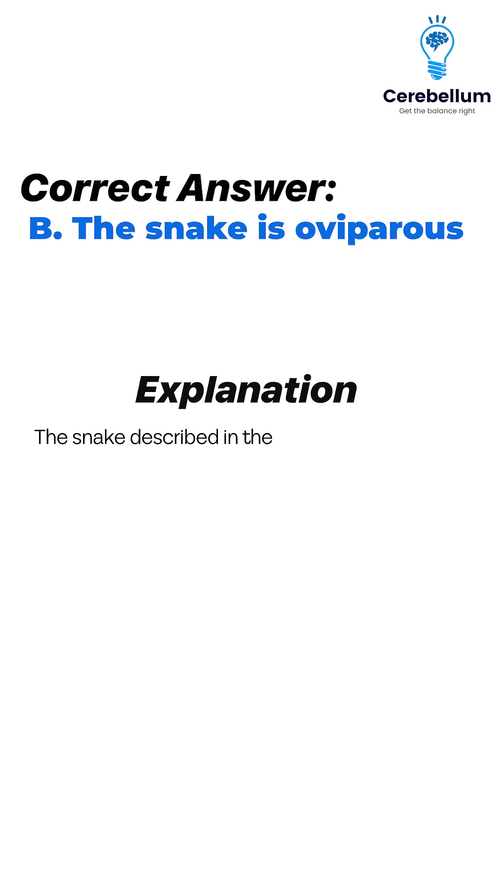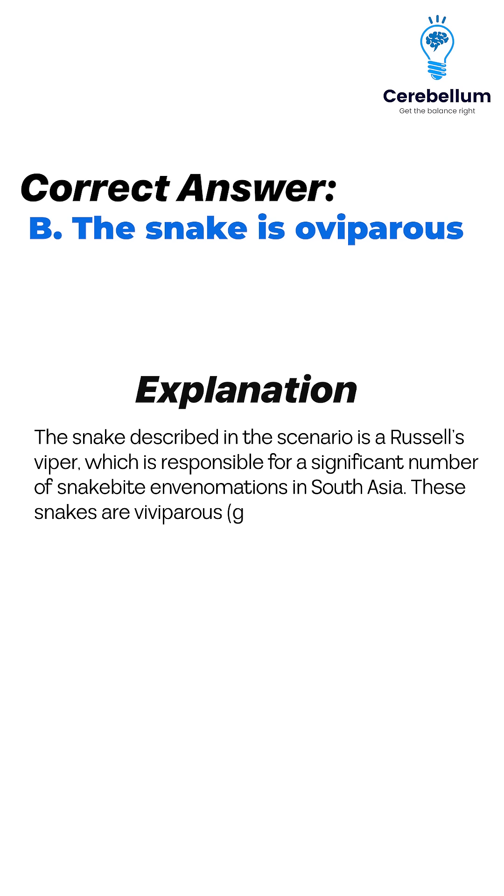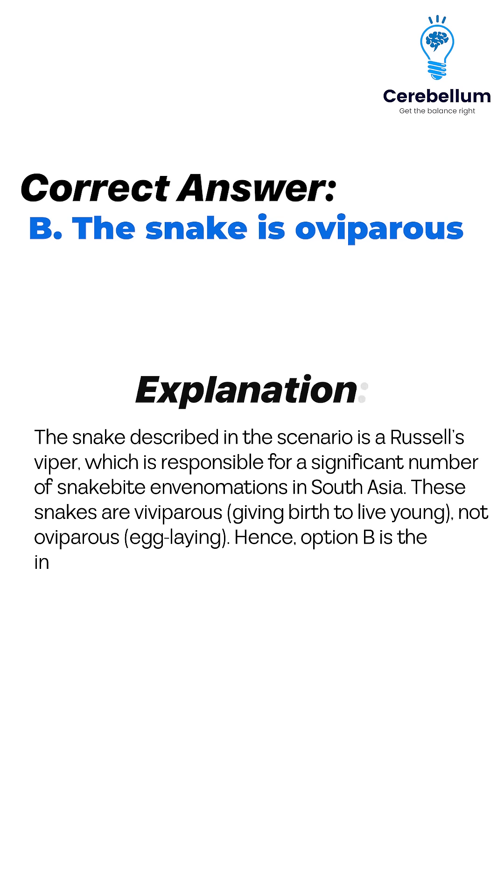Explanation. The snake described in the scenario is a Russell's viper, which is responsible for a significant number of snake bite envenomations in South Asia. These snakes are viviparous, giving birth to live young — not oviparous, or egg-laying. Hence Option B is the incorrect statement and the correct answer to the question.